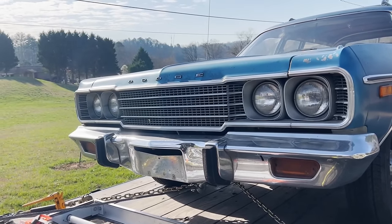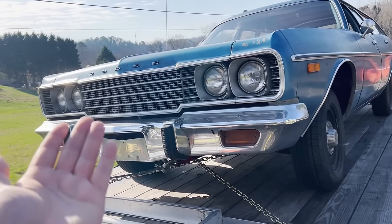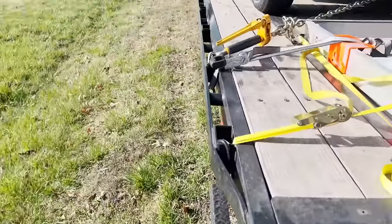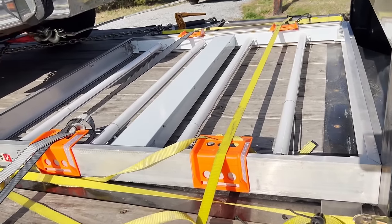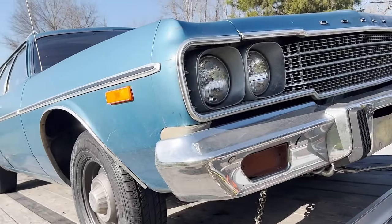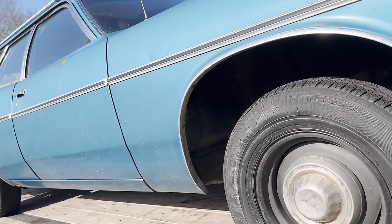A really important thing is that this car has all of its hood letters. I don't know what the deal is, but 1974 Dodge Coronets never have those hood letters — they're always missing. They must break and fall off or something. I like this blue color. I've never actually had a 70s car that wasn't earth tone, so this one's a new one for me.